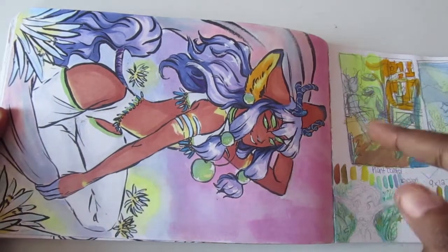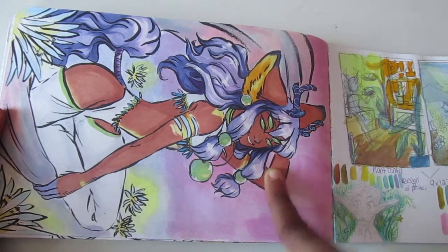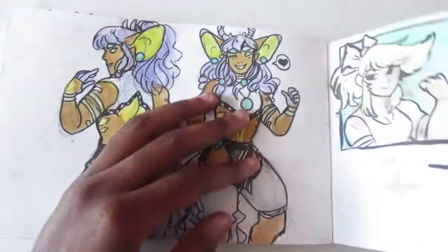This is a collaboration — Kel drew this and then I colored it in Copic. I said I didn't like Copic, but it actually does really well on this paper. It didn't really bleed and blended pretty well, surprisingly.